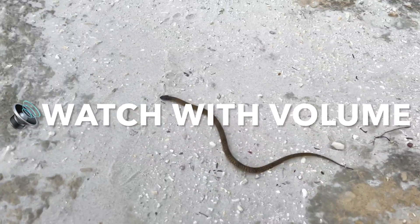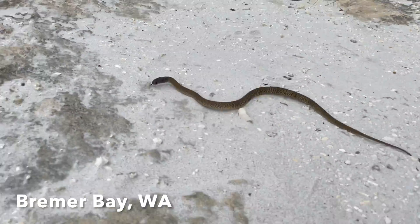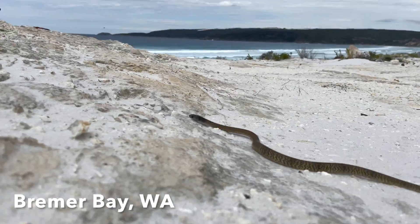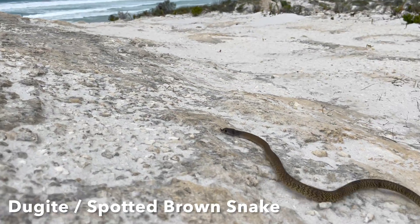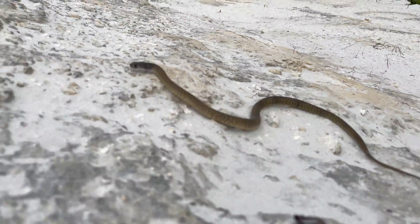Hi everyone, Ross here from Ross McGibbon Reptile Photography. I'm down on the south coast of Western Australia near Bremer Bay, and I'm filming a juvenile Jooguida, also known as the spotted brown snake, which is one of Australia's highly venomous species.